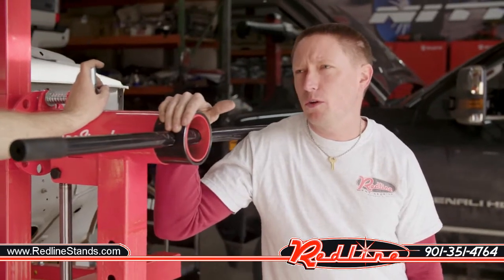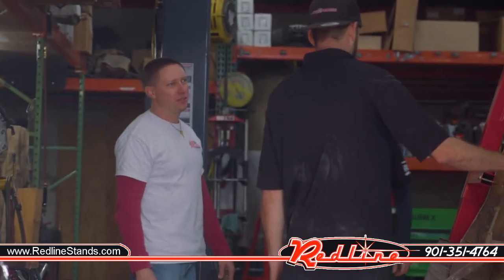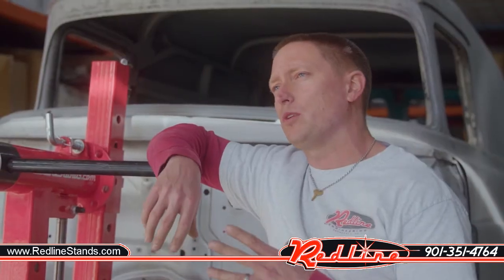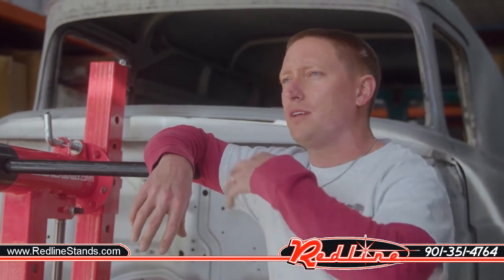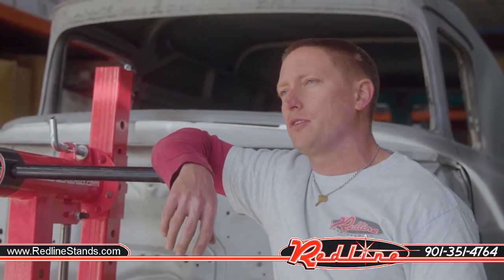Really appreciate the opportunity to come out here and work with you guys and put this thing on the rotisserie for you. It was awesome. We were super excited to get the call at Redline to come out here to 5R Trucks and bring one of our rotisseries and show everybody how to use it. Get it mounted up. It's a great opportunity. I can't wait to see how this whole panel truck turns out.